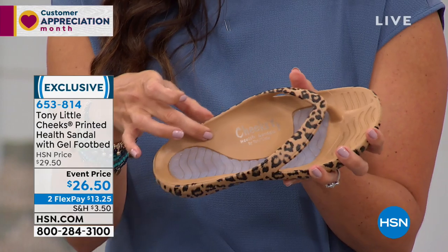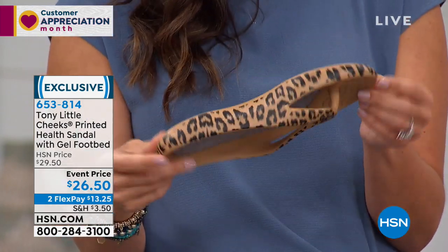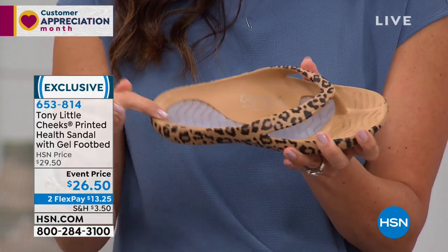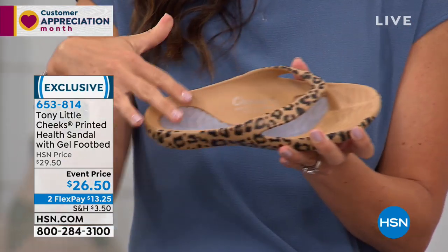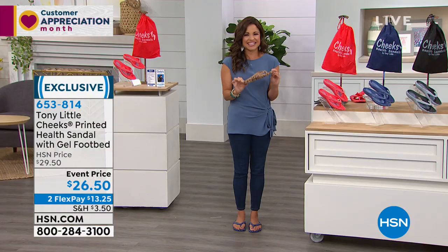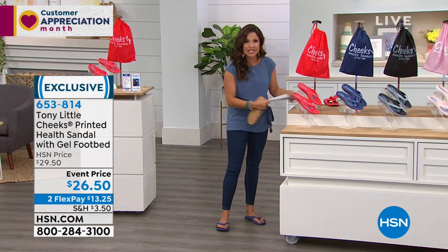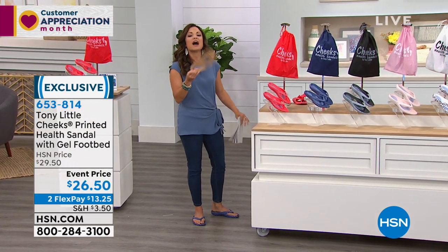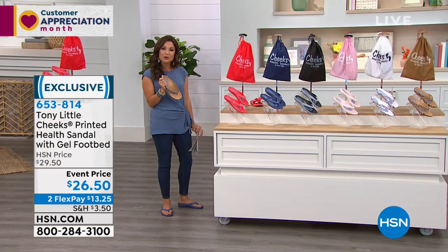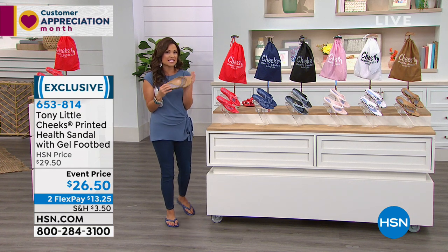Everything she mentioned — having that gel support, the arch support, the flexibility — super lightweight. They're low-impact, they're waterproof, and stability is built in because your foot isn't slip-sliding around inside of this, even with little toe grips. It is the perfect sandal. This is the brand-new collection. Every season we get a new collection in. This is your brand-new spring choices with the different patterns.